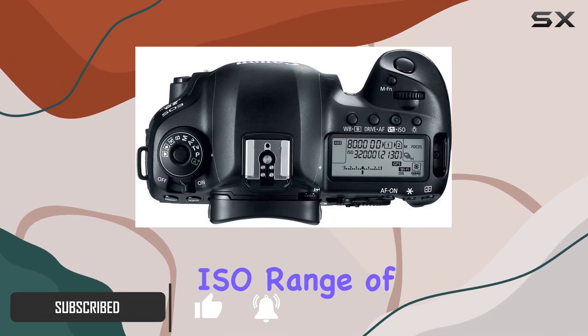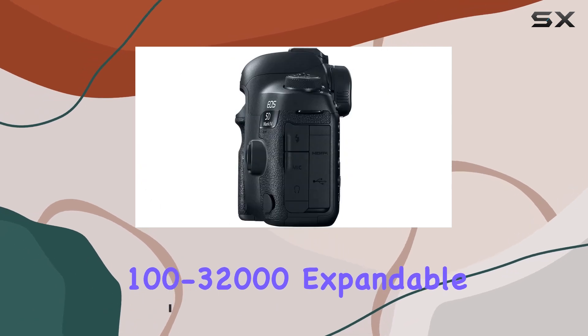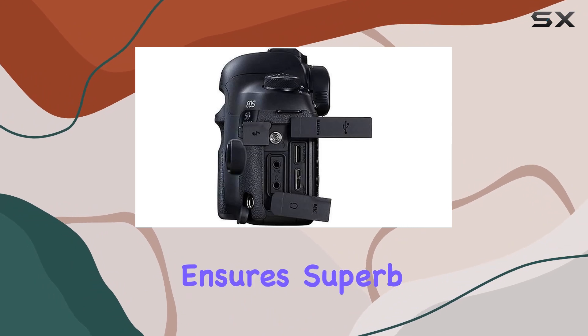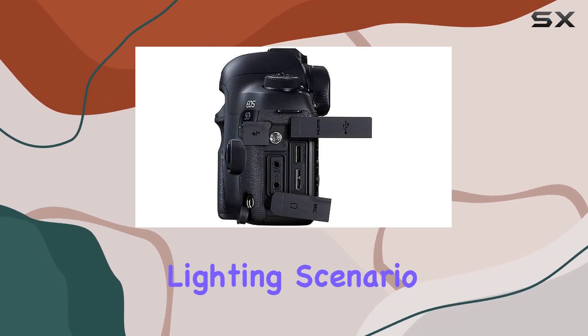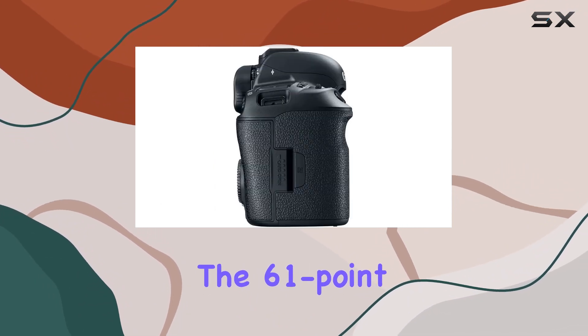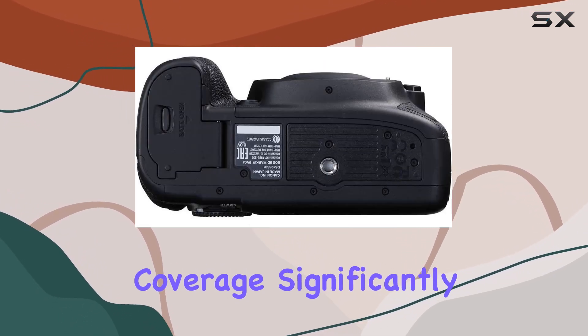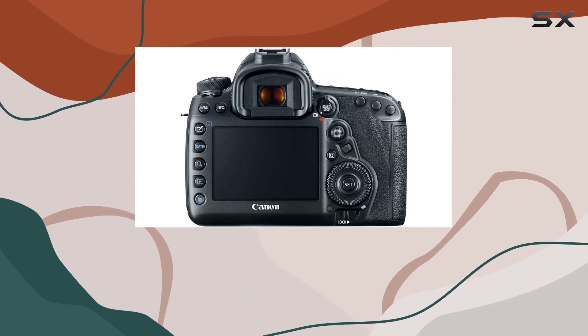With a versatile ISO range of 100-32,000, expandable up to 50-102400, this camera ensures superb performance in almost any lighting scenario. The 61-point AF system, featuring 41 crosspoints, provides extensive vertical coverage, significantly improving focus accuracy.